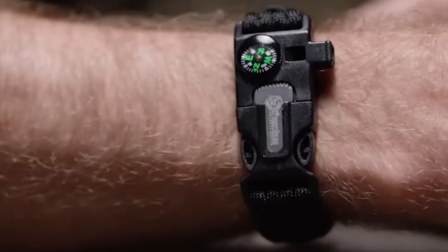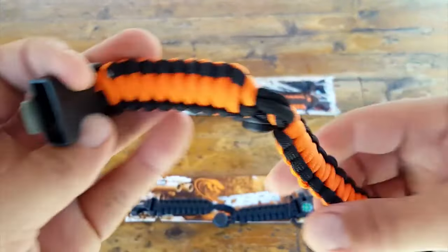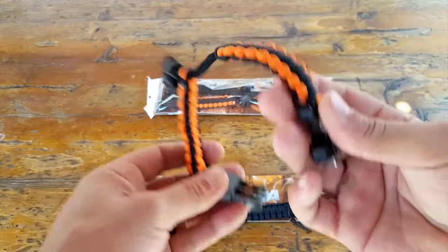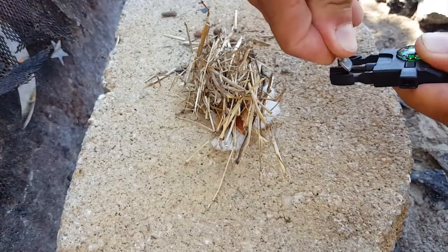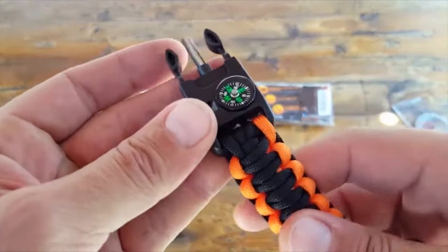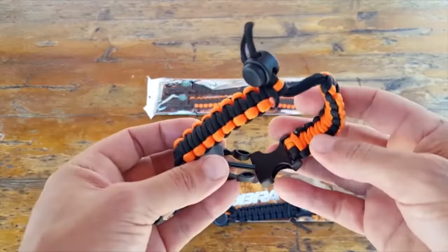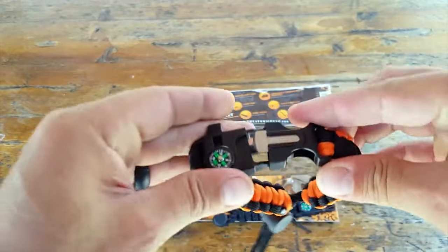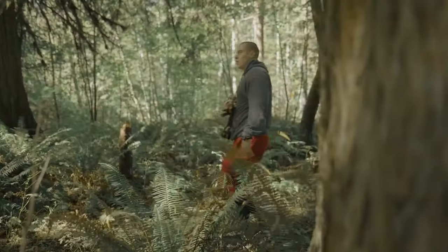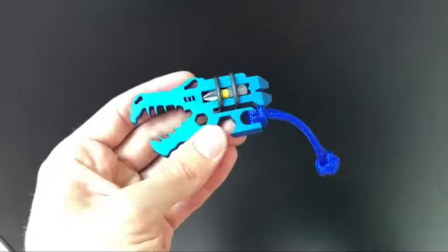These bracelets are adjustable, ensuring a perfect fit for any wrist size, and feature a quick-release buckle for convenience. Crafted from military-grade paracord tested for strength, these bracelets provide 12 feet of woven paracord, ideal for various survival tasks such as shelter building, securing gear, or crafting emergency tools. With the limited-time offer of a pack of two bracelets, along with a survival e-book and a lifetime warranty, the Atomic Bear Paracord Bracelets offer unbeatable value for any adventurer or outdoor enthusiast.